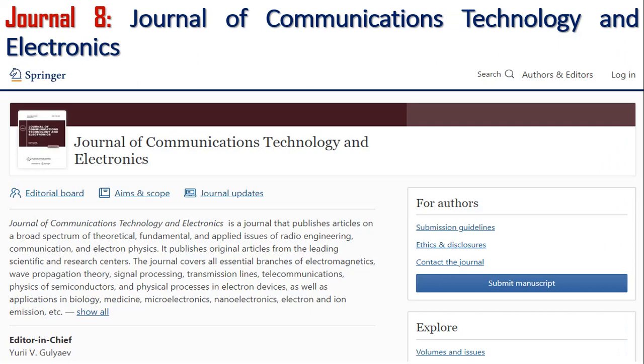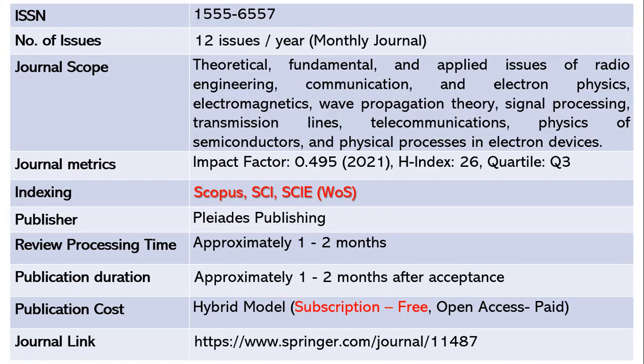Let us move on to the eighth journal, the Journal of Communications Technology and Electronics. This journal publishes 12 issues per year — it is a monthly journal. The ISSN is 1555-6557. The scope includes theoretical, fundamental and applied issues of radio engineering, communication and electronics, electron physics, electromagnetics, wave propagation theory, signal processing, transmission lines, and telecommunications. The impact factor is 0.495 as of 2021 with an H-index of 26, and this is a Quartile 3 journal indexed in Scopus, SCI, and SCIE.